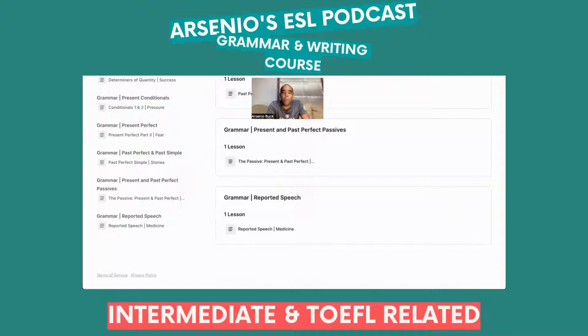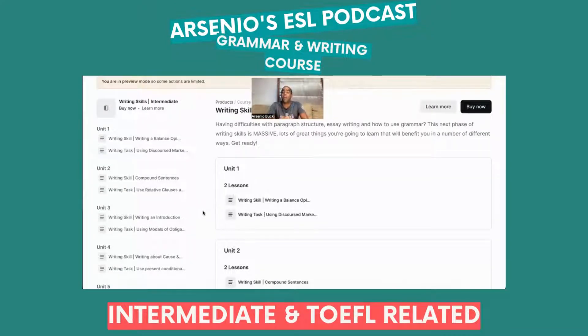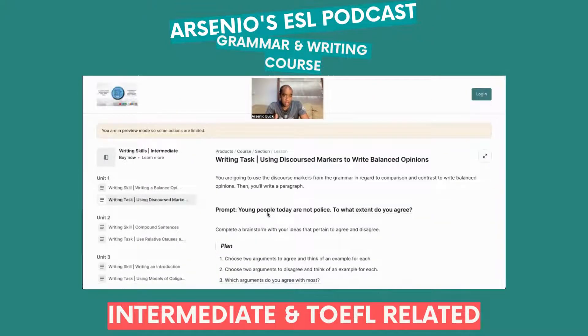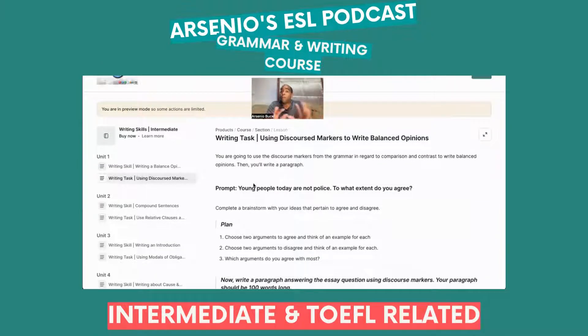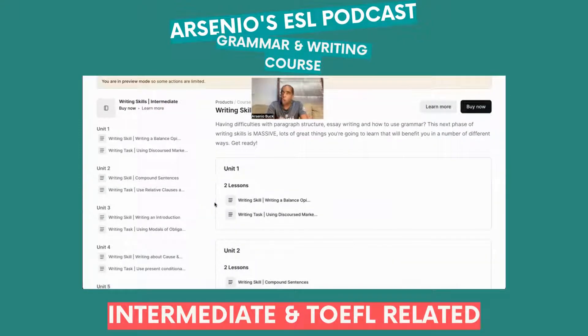Why is the writing course so beneficial? You're going to get two lessons per unit. In Unit 1 of the writing skills course, you'll learn how to write a balanced opinion and use those discourse markers — comparison and contrast. You'll write different paragraphs of about 100 words each. If you're having difficulty hitting the required word count in your TOEFL iBT, this is the solution.